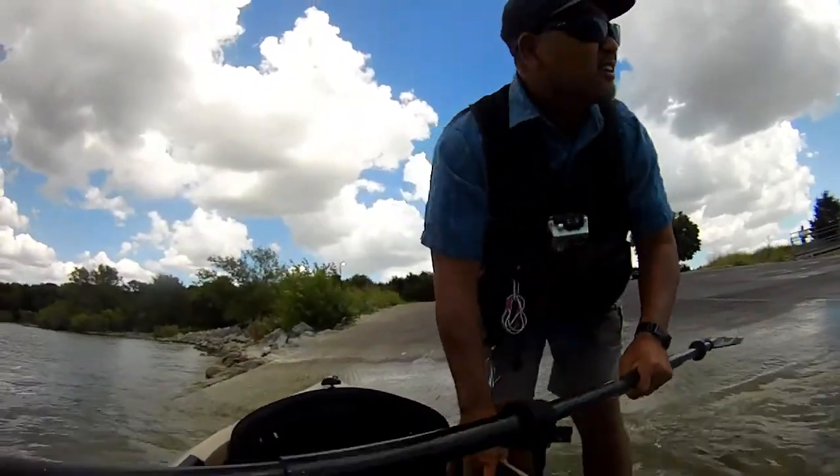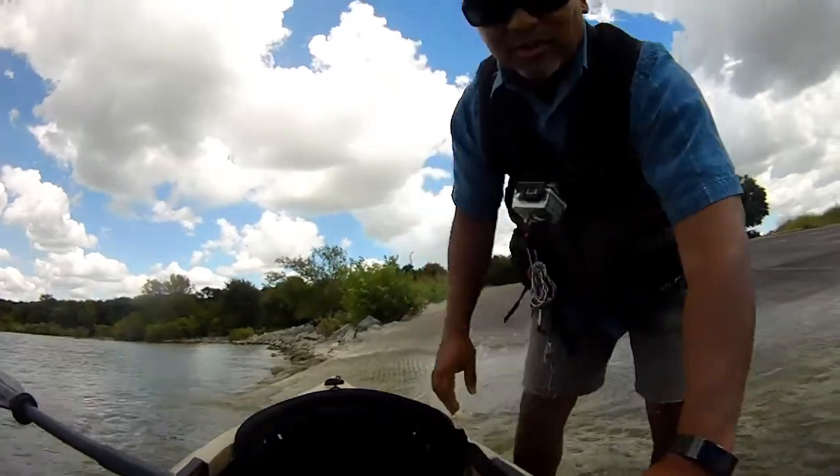We're here at Levonia at the south ramp, the free ramp. You can see there's a lot of boats and trailers over here, so it'll be really busy. But hey, maybe the bite will be on. Let's go ahead and launch.